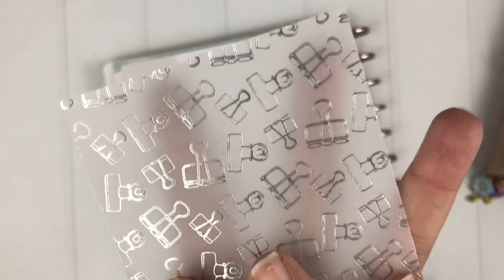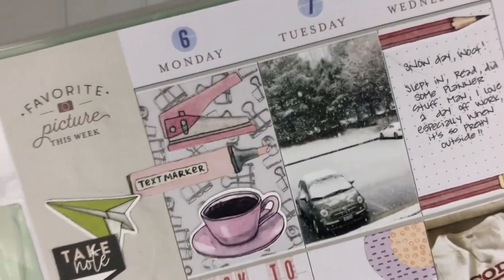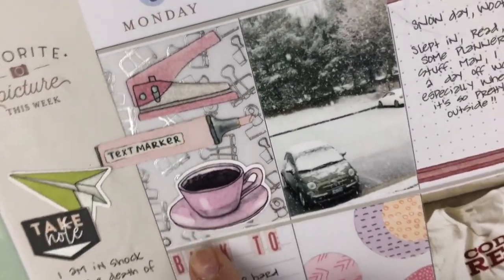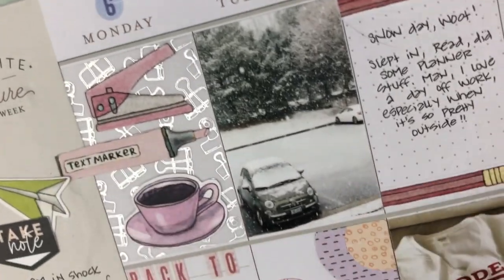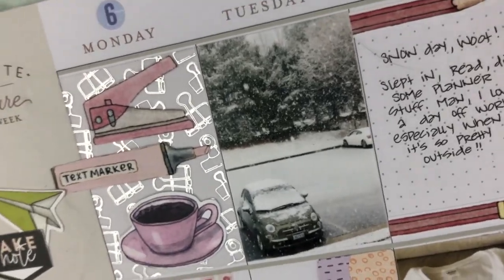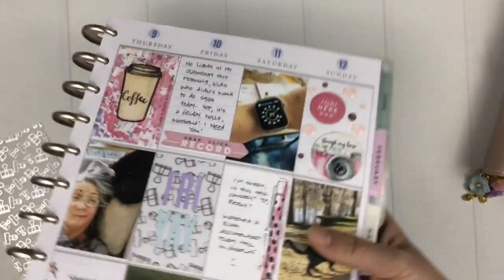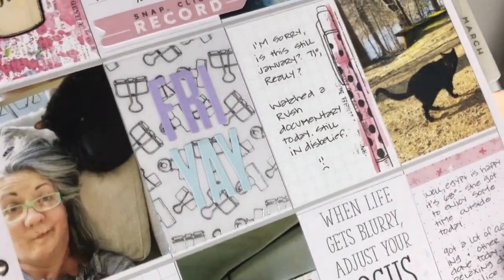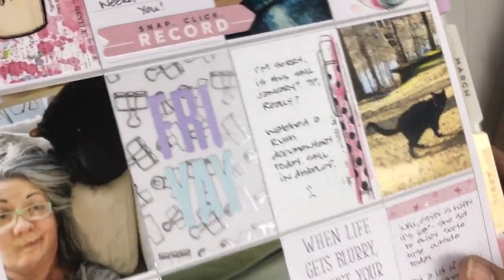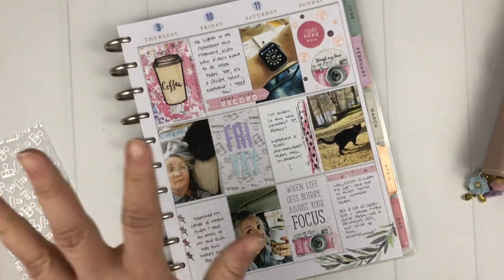I typically would use vellum as a divider in a ring binder, but I'm not using ring binders now. Inspired by Christine, I cut a piece to fit in a box in my memory planner and used it as a little background with some cutouts from the planner printables and a die cut — it looks really cute, adding a little bit of pattern without being too noisy. I did it on both sides and I really like how it turned out.